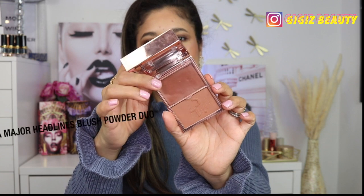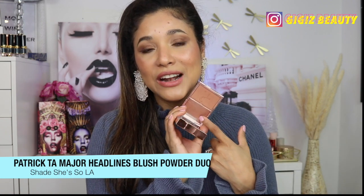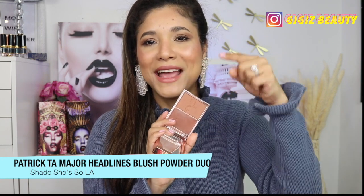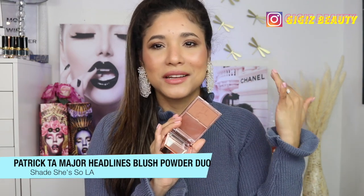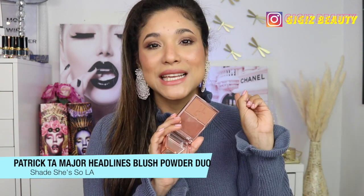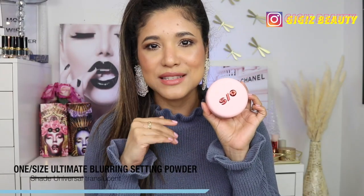Another blush I've been loving and received multiple compliments on is this one by Patrick Ta. It's just a neutral, beautiful cream blush. I love the cream formula because I've been so dry. It gives you a beautiful sheen to your cheeks, makes you look really awake and natural — like you drank a ton of water. I have three shades: coral, berry, and this one. I'm just missing the pink, which is bizarre because I always go for pink.